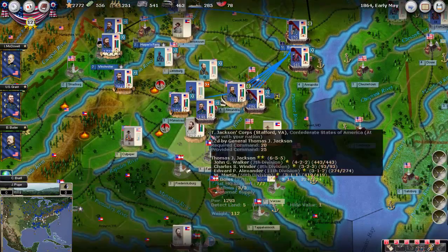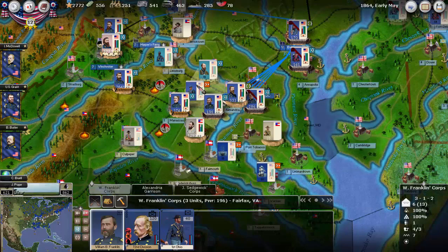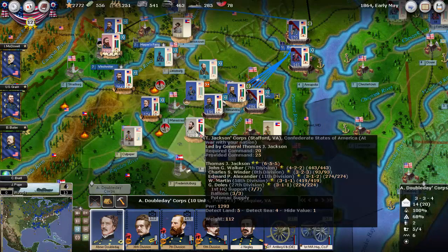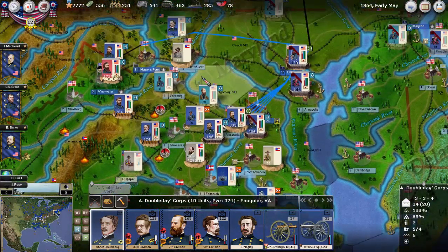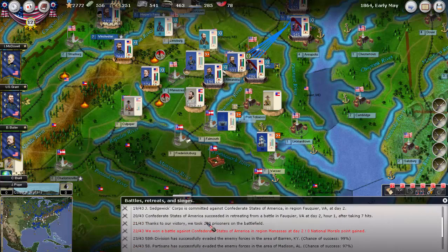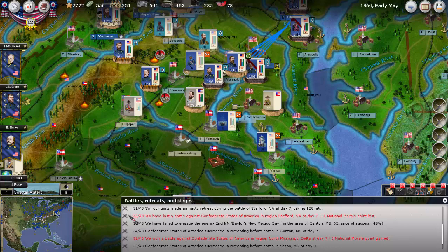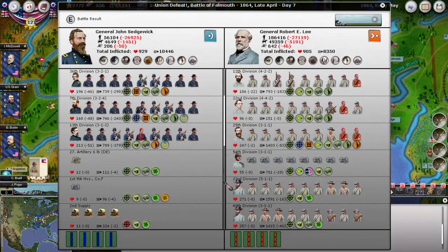I don't know where Lee went — I'm trying to see Lee here but I don't really see him. Anyway, here's Jackson's force. I guess maybe Lee went back to Fredericksburg; we're not 100% certain about that. Let's take a look at the battle — we lost it. It was incredible, the number of men that they had.